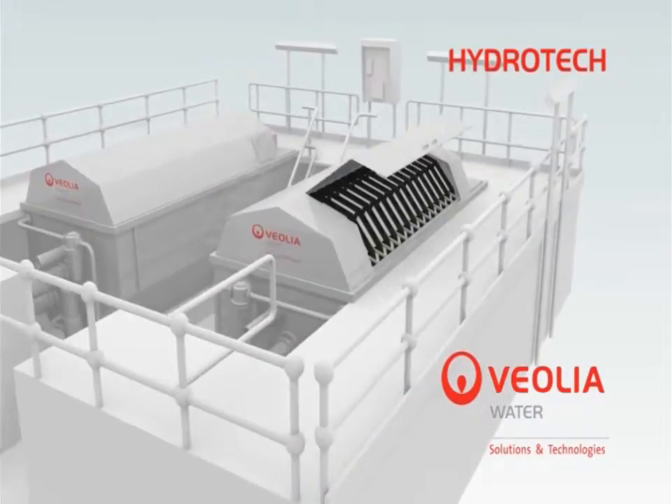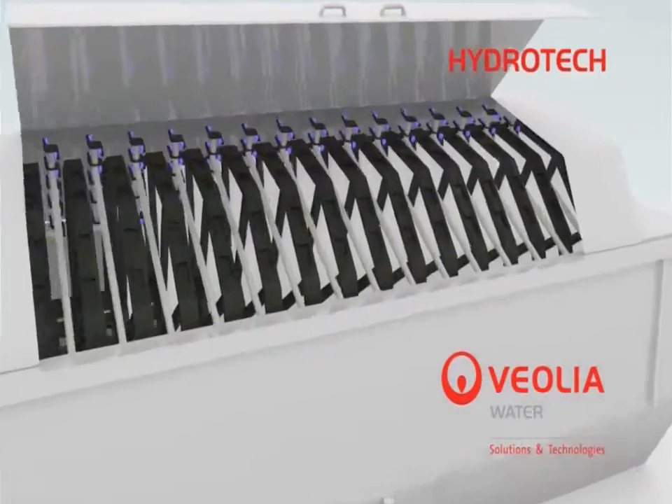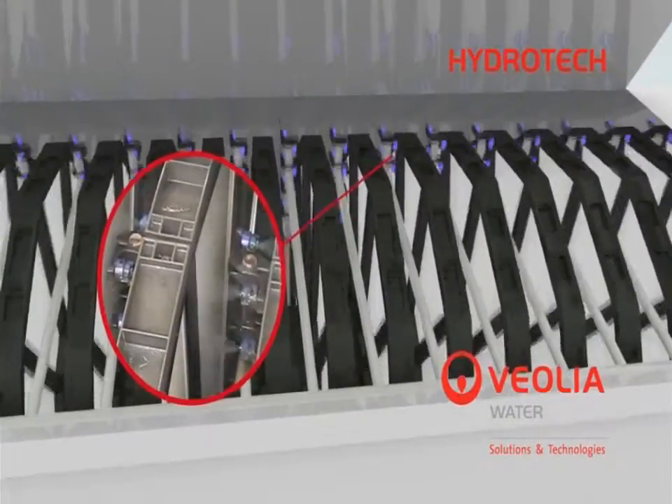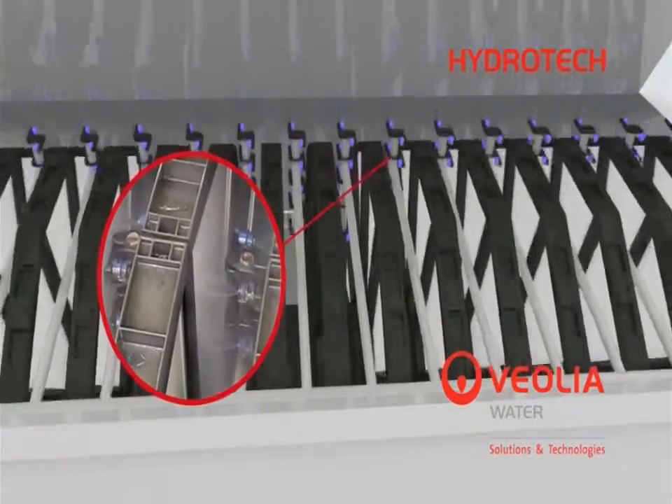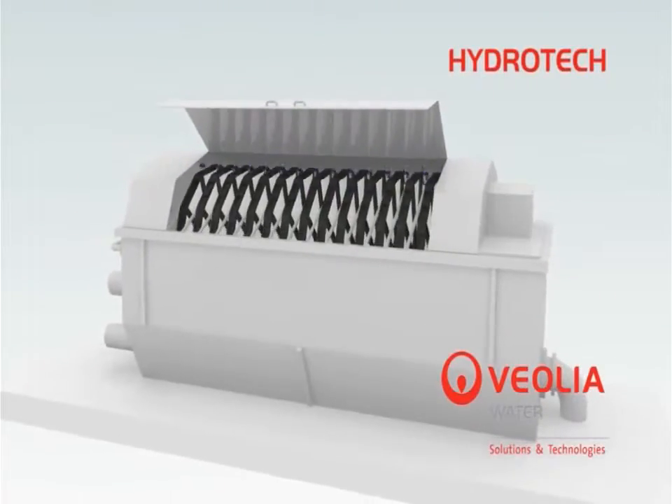The disk filter is manufactured with several disks mounted onto a central drum. Periodically, the drum is rotated while a moving nozzle assembly backwashes the filter media in order to maintain continuous flow through the unit.